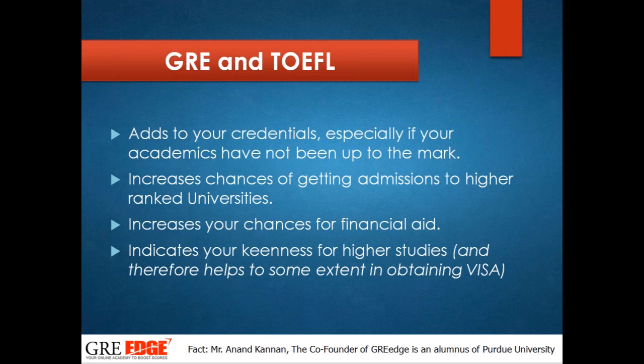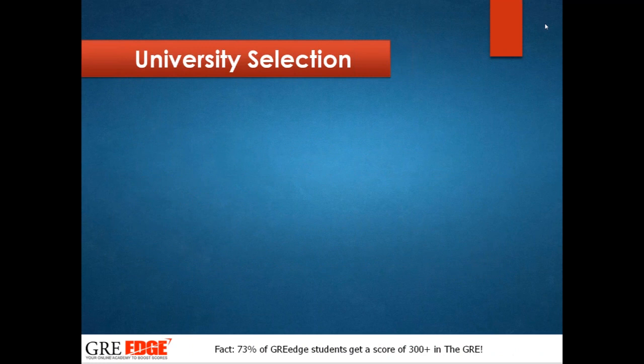Increasing your GRE score always increases your chance of admission into a good-ranked university, and a good GRE score gives you a very good chance of getting a scholarship. TOEFL and IELTS are required based on each university's deadlines. Most universities affiliated with the United States ask for TOEFL, while those affiliated with the British Council ask for IELTS. TOEFL and IELTS give you an additional benefit to your profile.